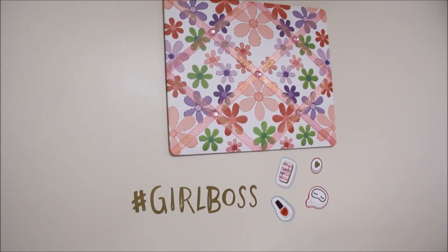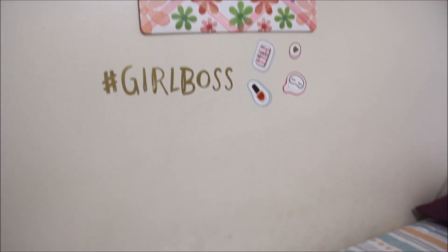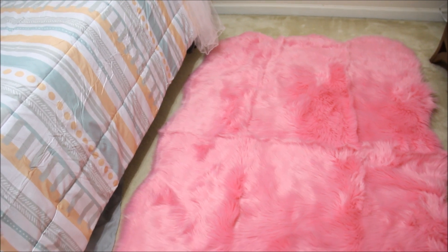The pink furry piece of carpet — the throw that's on the floor — I found that at Marshall's. It was about maybe fifteen to twenty dollars.